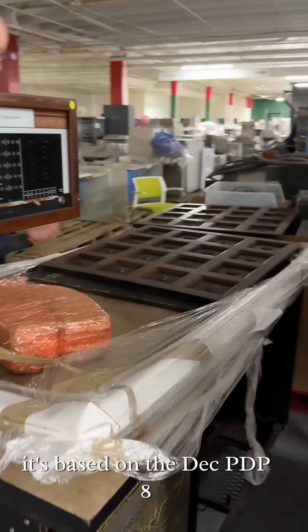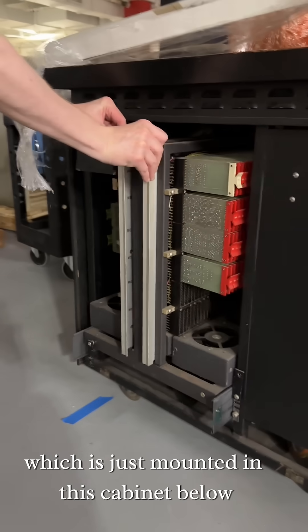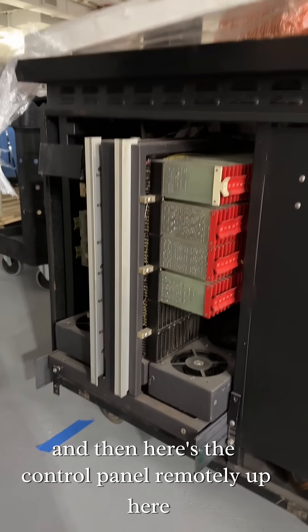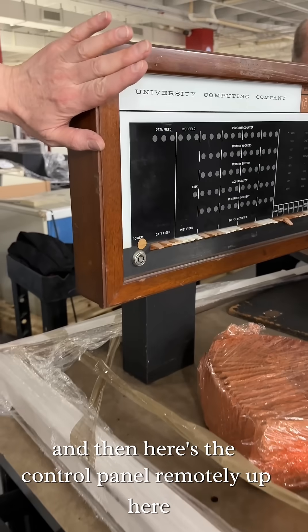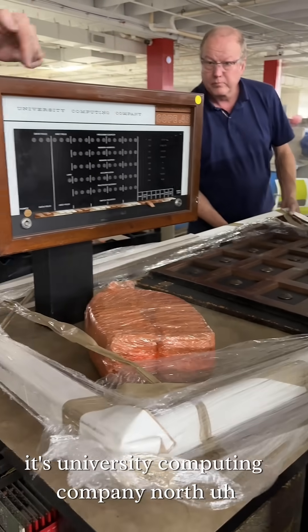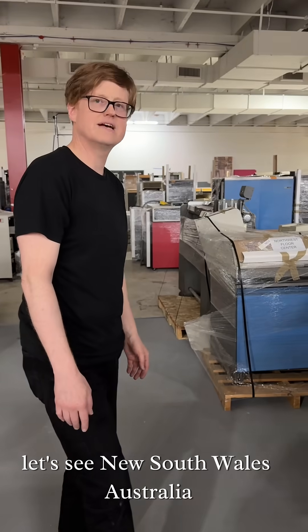It's based on the DEC PDP-8, and you can see here's the straight eight here, which is just mounted in this cabinet below, and then here's the control panel remotely up here, just like it would be with the PDP-8. It's University Computing Company, New South Wales, Australia.